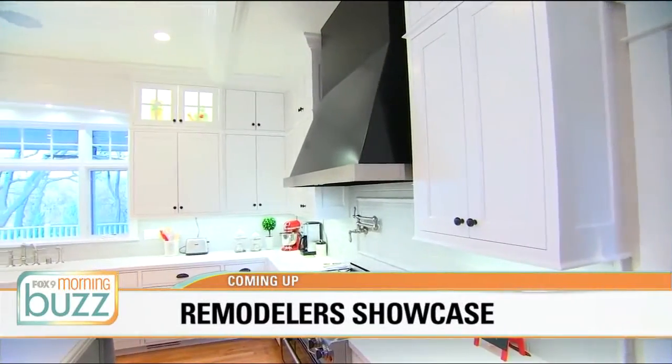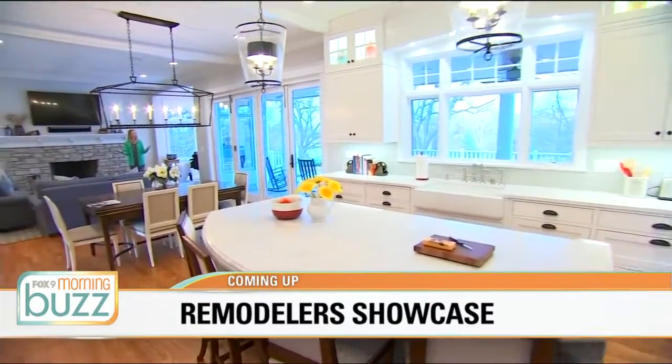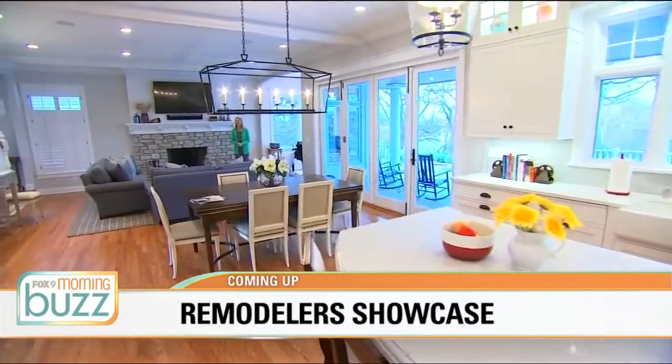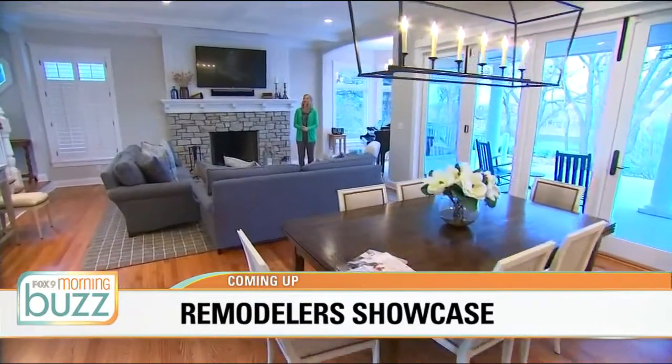Do you like your home's location better than the home itself? Well, maybe you need to check out the Remodeler Showcase and get some tips. We're going to take you to this beautifully remodeled home in Edina. That story is coming up.